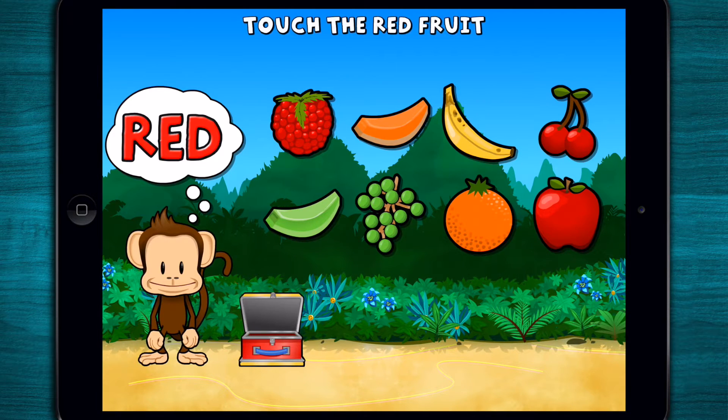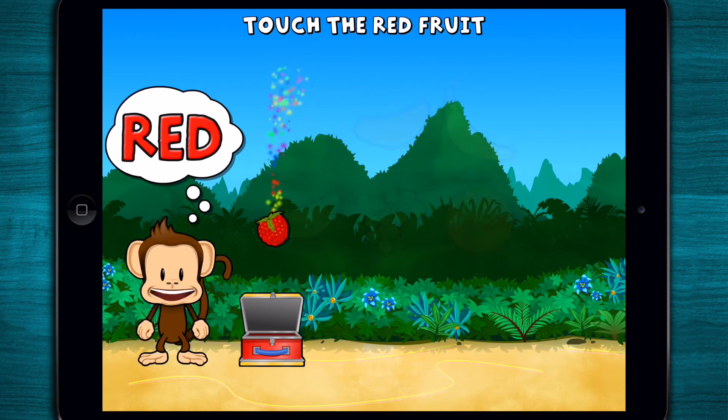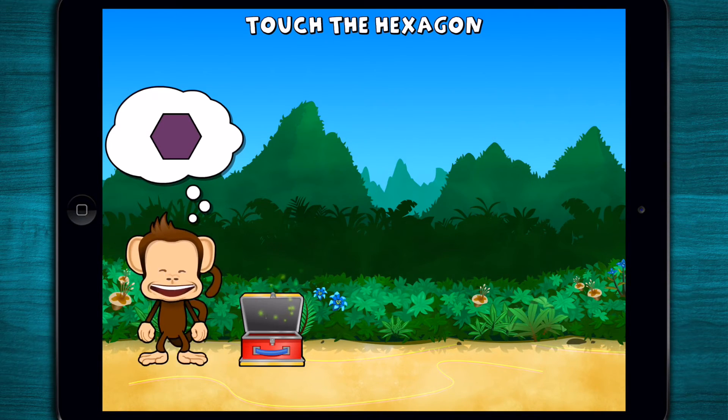Touch all the red fruit! Red! Red! Red! Great job! Touch the hexagon! Hexagon! Super cool!